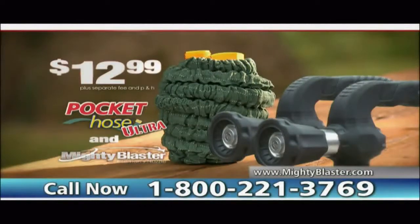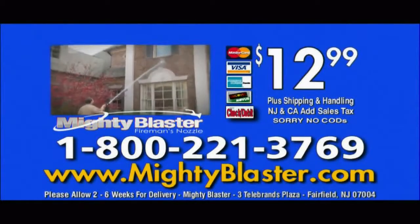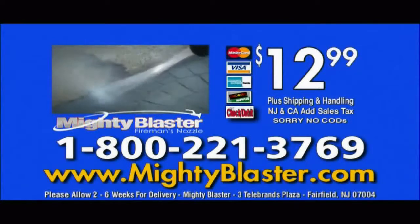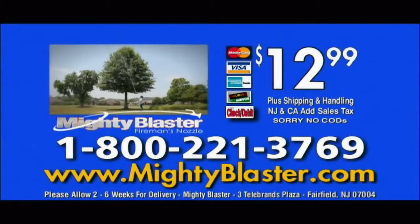Now you can get two Mighty Blasters and a Pocket Hose for $12.99. Here's how to get yours. To order, call 1-800-221-3769. But hurry — call now and get the Mighty Blaster special offer with all of today's orders. So call 1-800-221-3769. That's 1-800-221-3769. Call now.